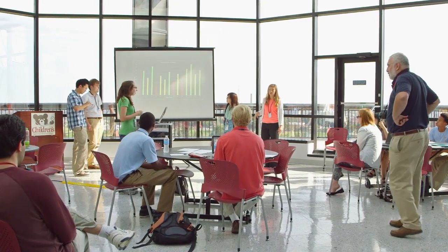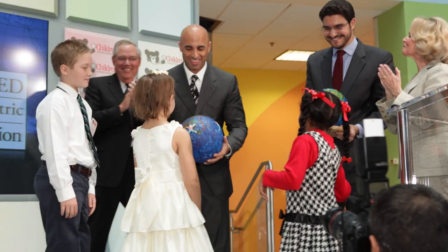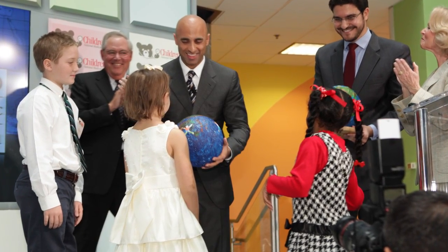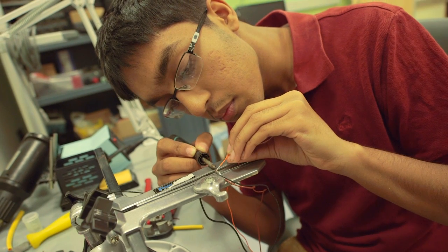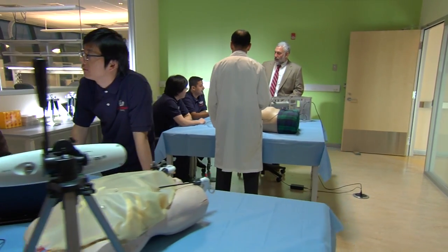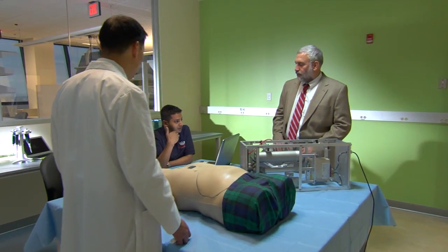The Student Innovator Program is funded by the Sheikh Zayed Institute, which was established in 2009 through a generous gift from the government of Abu Dhabi to create innovation to make pediatric surgery pain-free, less invasive, and more precise. The goal of the program is to engage young students in learning the newest technology in healthcare and medicine to improve the care of children and prepare them for a future in a knowledge-based economy.